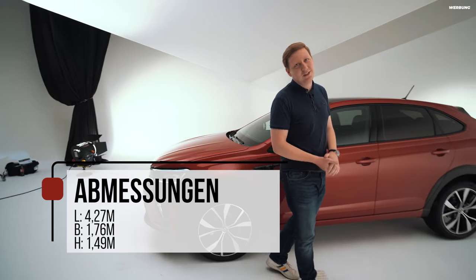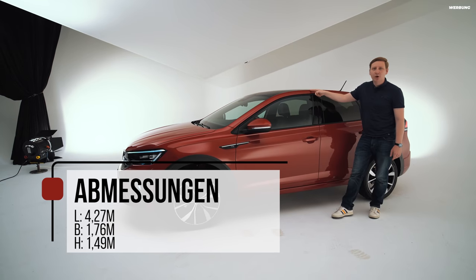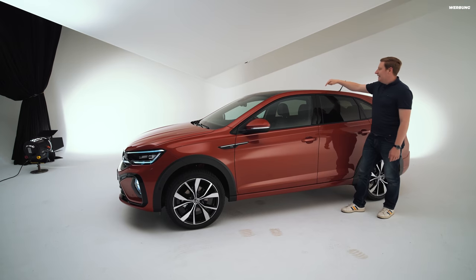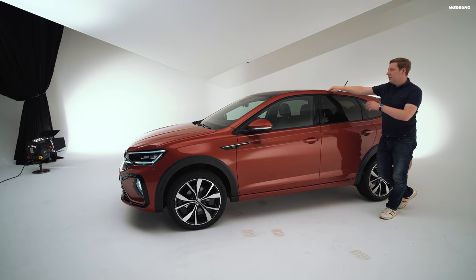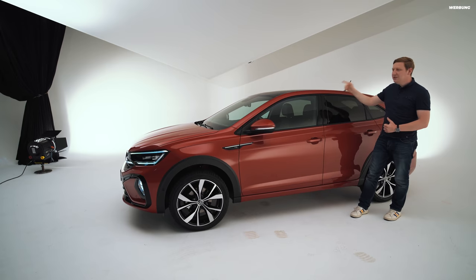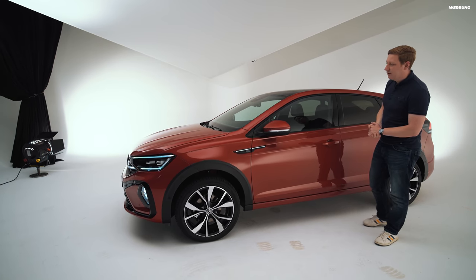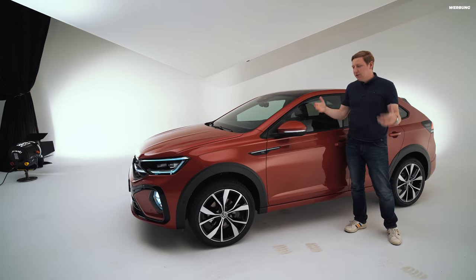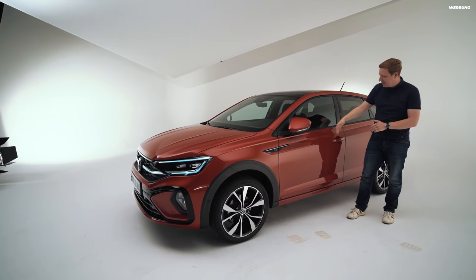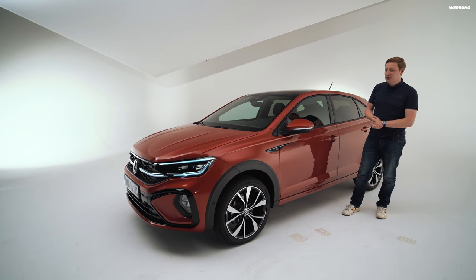Er ist 1,49 Meter hoch, so wie ihr ihn hier seht – ohne Dachreling. Es gibt für den Taigo auch noch eine Dachreling, dann ist er ein kleines Stückchen höher. Warum die hier nicht drauf ist, erkläre ich gleich. Bei den Außenfarben sind wir insgesamt bei acht Stück. Außerdem funktioniert hier direkt auch das Keyless Entry.